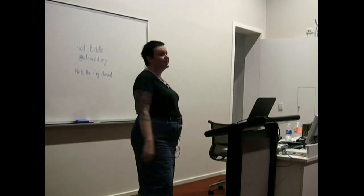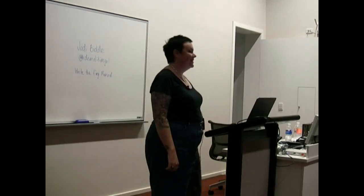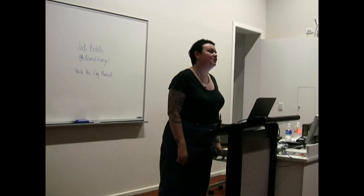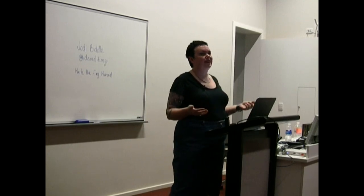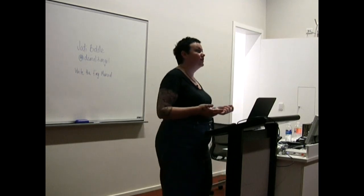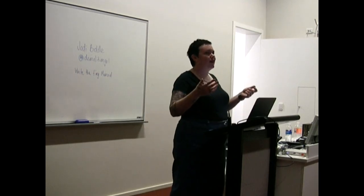My talk is 'Write the Effing Manual,' which is basically — I made an assumption that most of you would be developers, not writers. So this is for you. Sorry, writers.